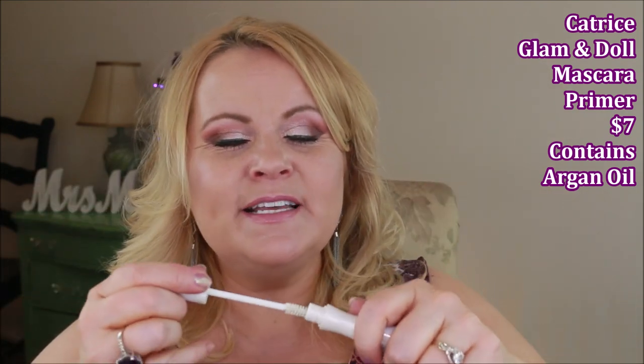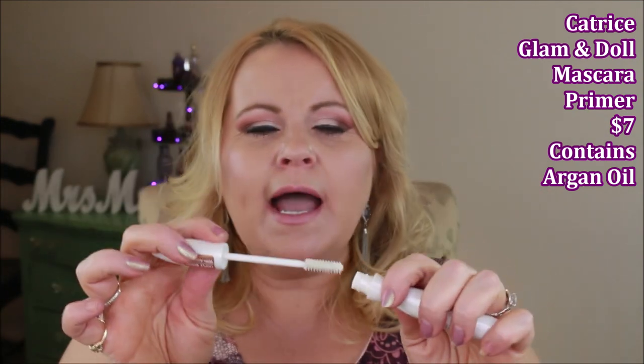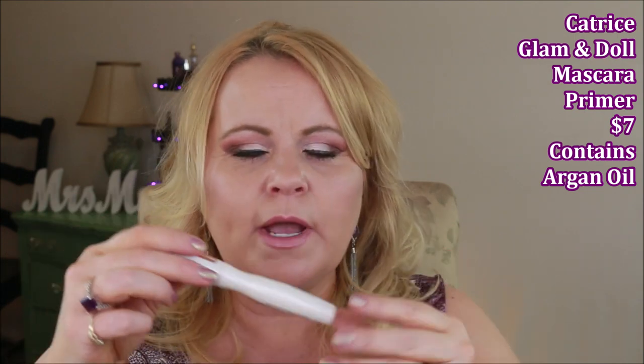From Catrice, there is the Glam & Doll lash primer. I was comparing it to the Essence lash primer, which I like very much. I think Catrice was trying to make this a conditioning product alongside a volumizing primer, but it just felt too heavy and didn't give any volume or length. I couldn't work it in enough to get any volume out of it — steer clear of this one too.